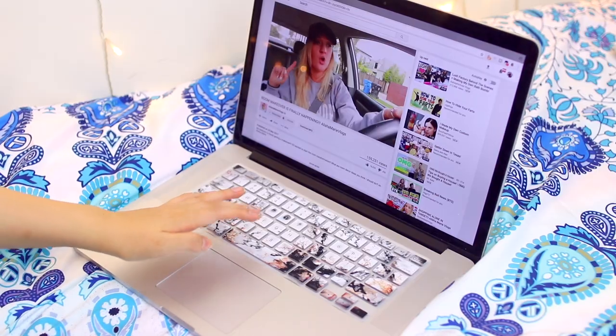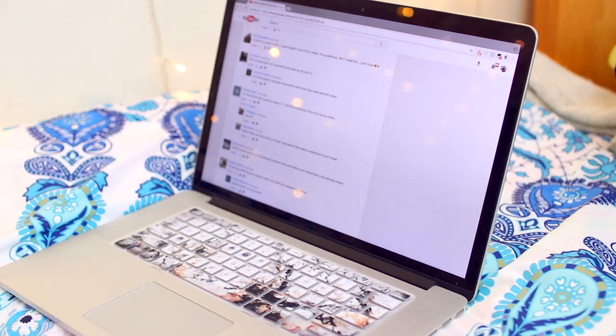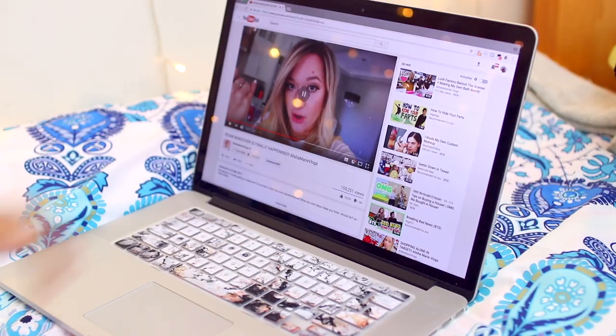This next hack is for all you people using YouTube, aka everyone watching this video right now. You know how sometimes when you try to pause the video and you press the spacebar it zooms you all the way down the page? When have I ever wanted to use the spacebar to zoom all the way down to the comment section? Never. So what you can do instead of using the spacebar, because I find it very unreliable, is to use the letter K. That's it.